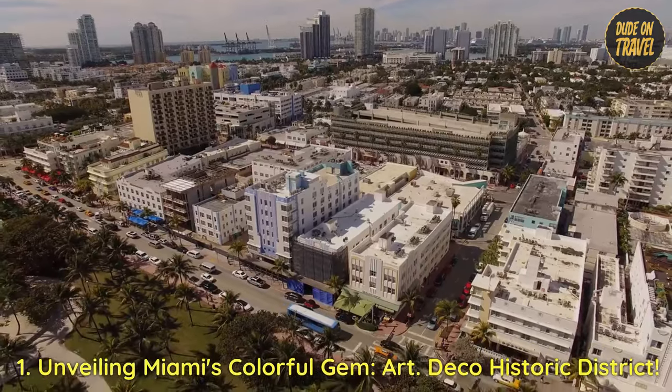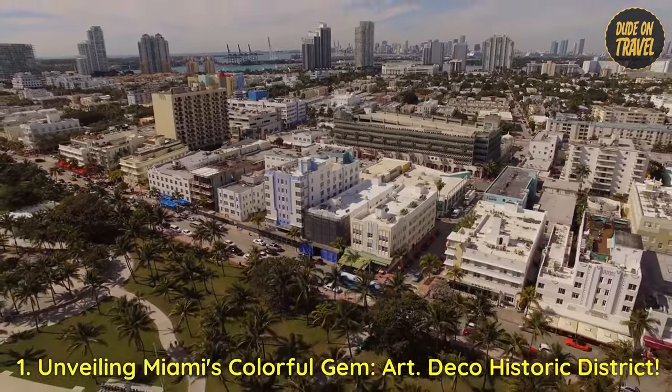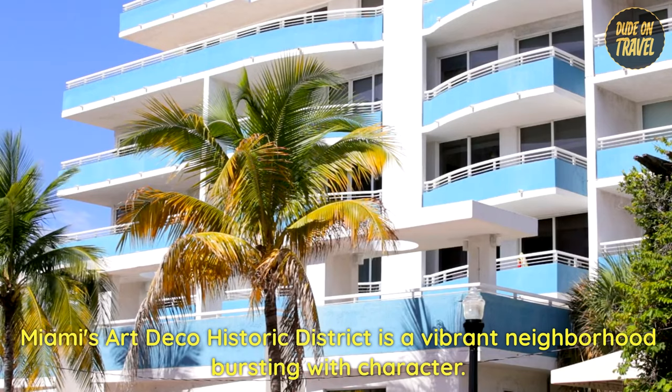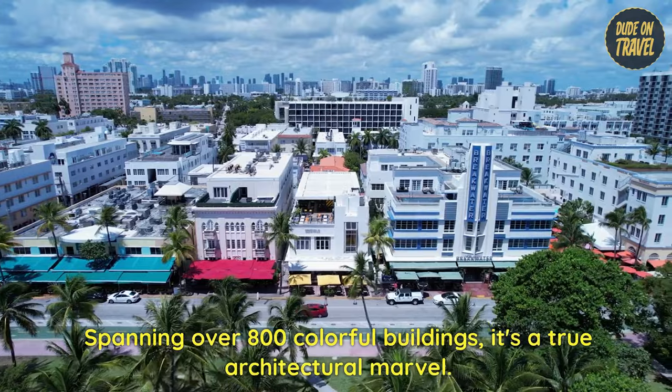1. Unveiling Miami's Colorful Gem — Art Deco Historic District. Miami's Art Deco Historic District is a vibrant neighborhood bursting with character. Spanning over 800 colorful buildings, it's a true architectural marvel.